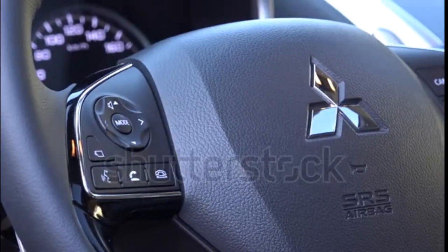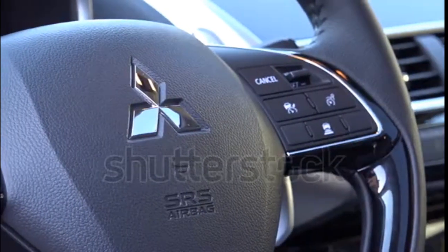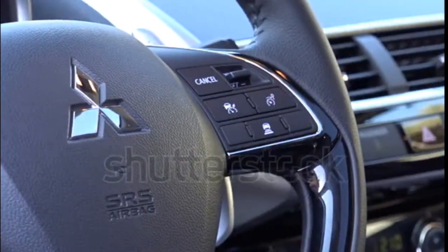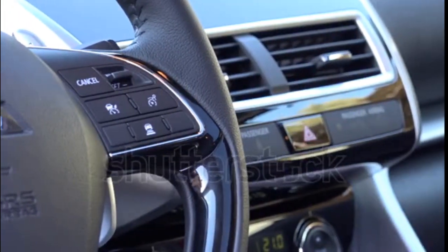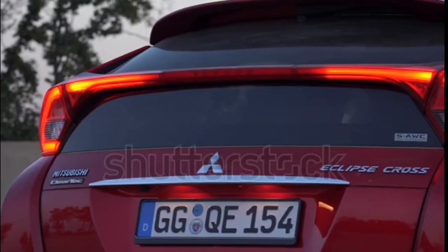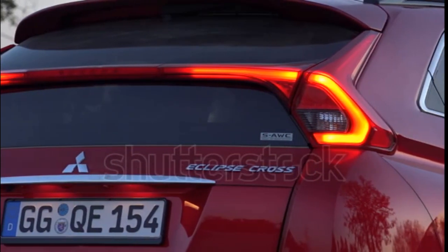Few details are available on the US specification model, but Mitsubishi showed us a US-market prototype at a January event in Detroit. Judging by what we saw, what we could glean from the US public relations staff, and by perusing the UK specs, it looks to be a pretty interesting piece of kit.